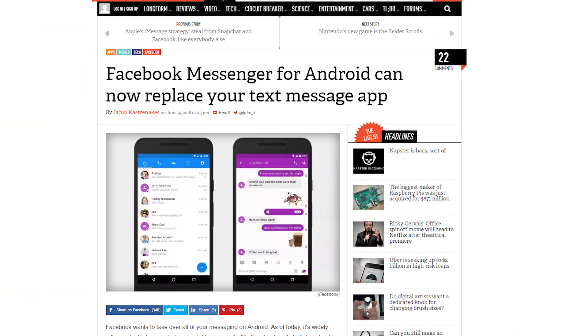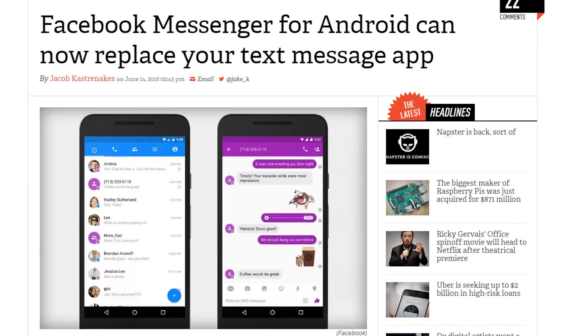The Facebook Messenger app for Android can now replace your texting app. I personally won't use it.